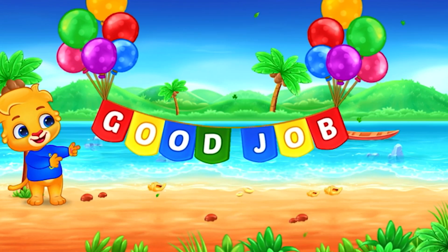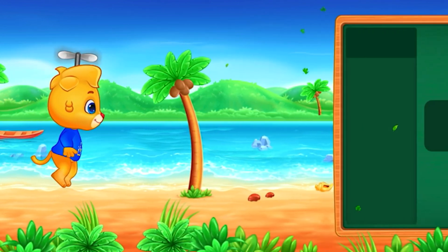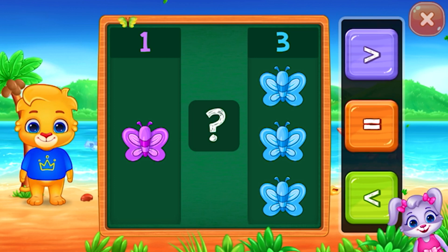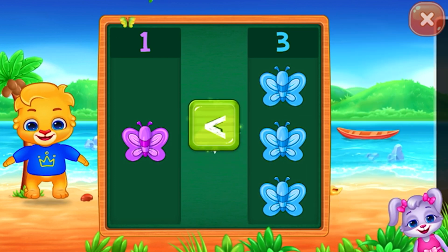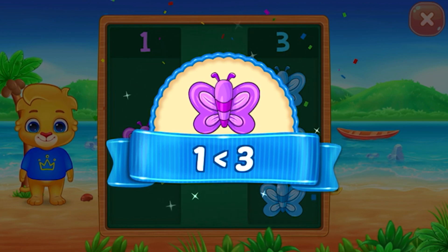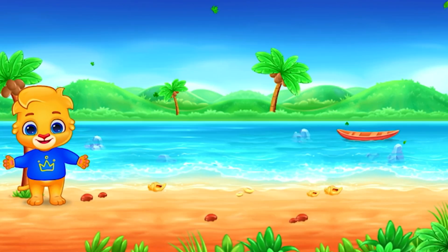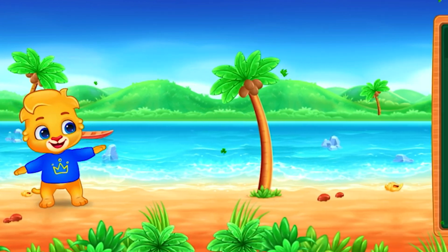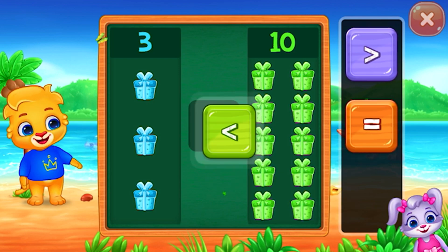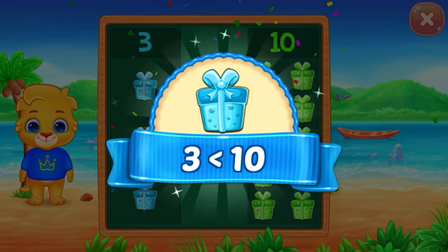Good job! Butterflies — less than! One is less than three. Hooray! Gifts — less than! Three is less than ten.